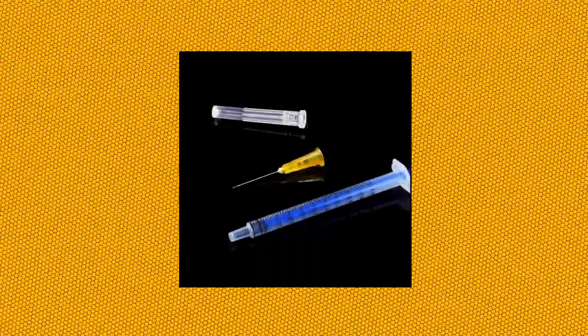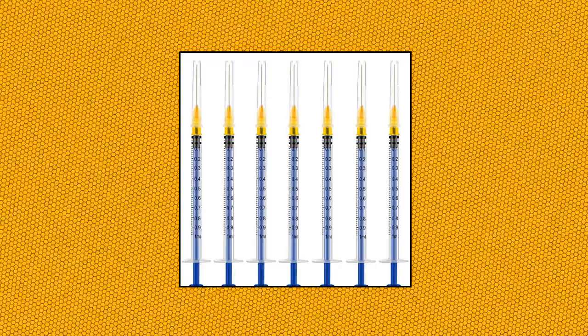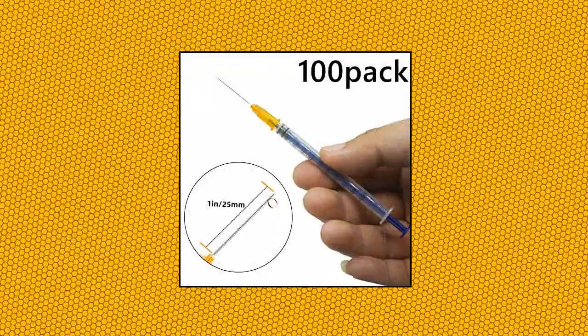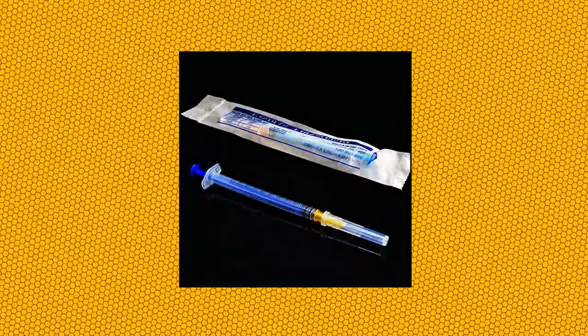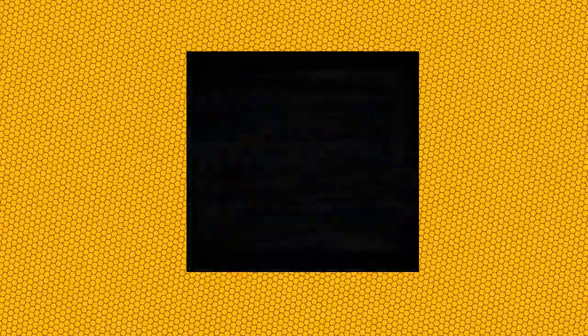100-pack 1ml 25G plastic syringe with measurement for scientific labs. Comes with 100-pack 1ml with 25G and protective cap — enough for use or replacement. Lab syringe tool made of premium plastic, thick barrel, durable pusher and good sealing, no air leaks. Luer lock syringe keeps the needle from falling off easily, and the protective cover makes it more secure.